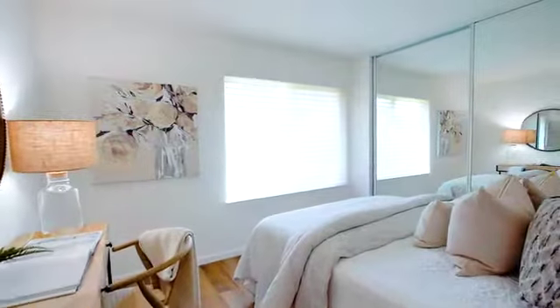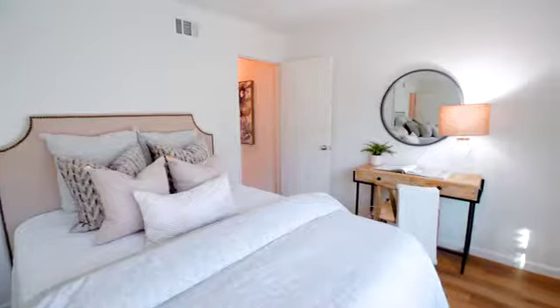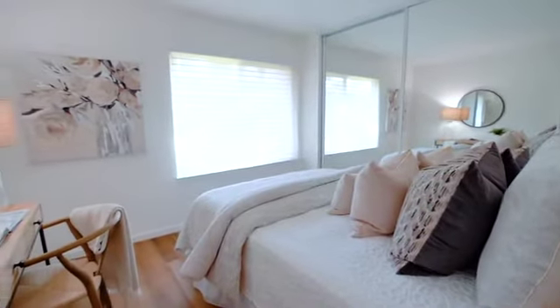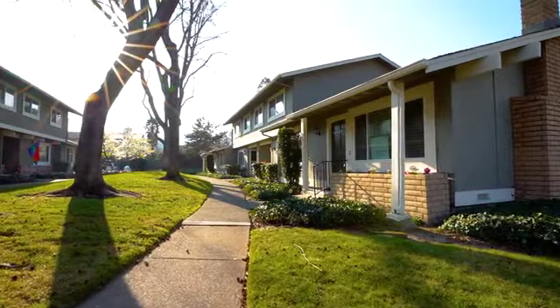When it comes to staging, we stage all of our properties. It's the best way to enhance the feel and the look — how to sell a property today — and it definitely gets the seller top dollar. The National Association of Realtors predicts that it's a 17 to 20 percent gain for all of our sellers.